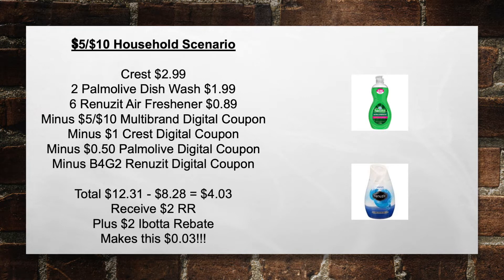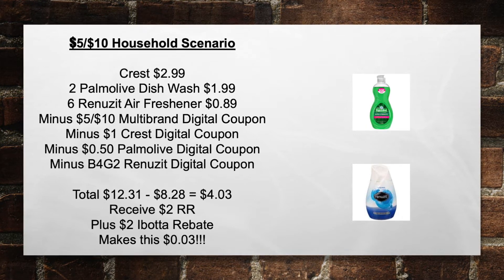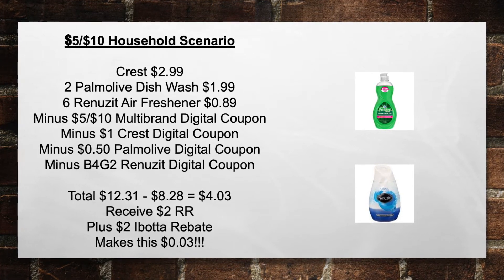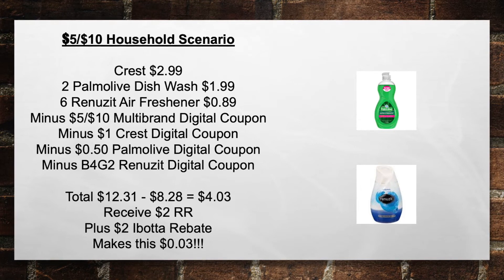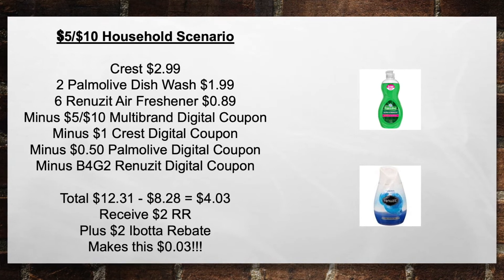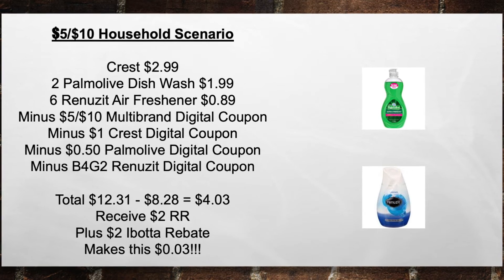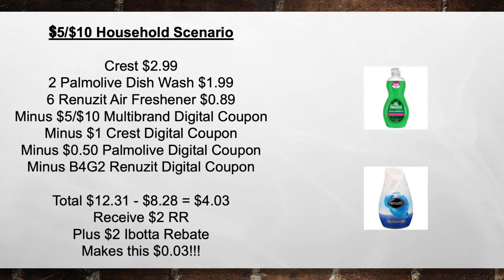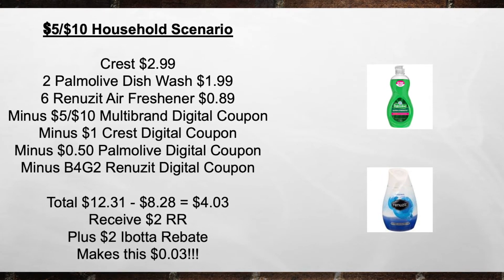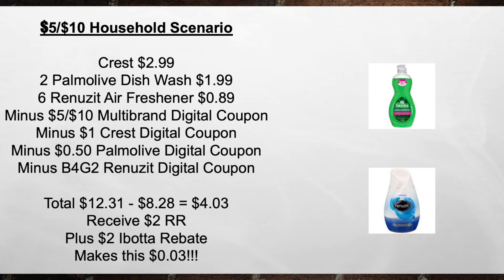For the $5 off of 10 household scenario: pick up a Crest for $2.99, two Palmolive Dish Liquids for $1.99, and six Renew-It Air Fresheners at $0.89 each. Minus the $5 off of 10 Multi-Brand Digital Coupon, minus the $1 Crest Digital Coupon, minus the $0.50 Palmolive Digital Coupon, and minus the Buy Four Get Two Renew-It Digital Coupon. Total goes from $12.31 minus $8.28 to $4.03. Then receive back $2 in Register Rewards plus a $2 Ibotta rebate, making this just $0.03.